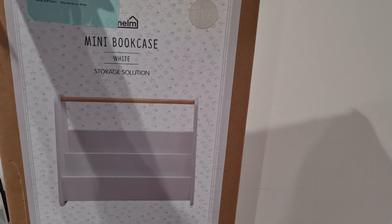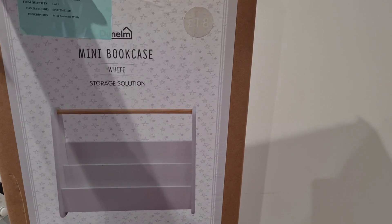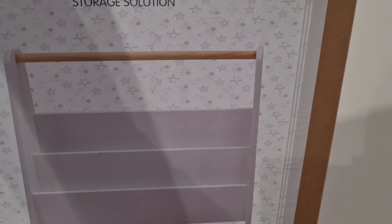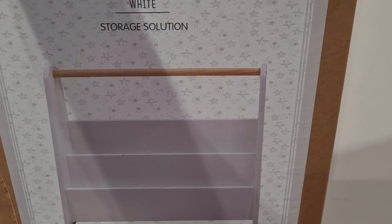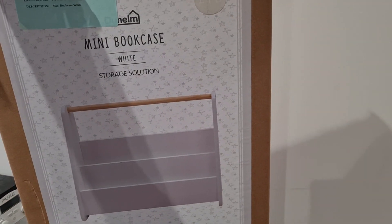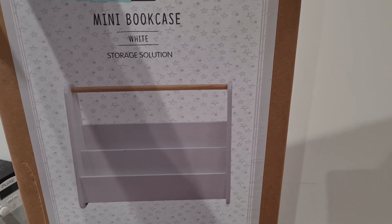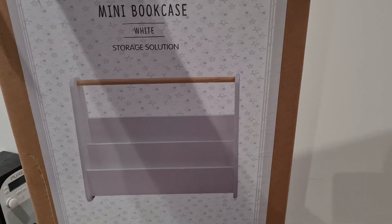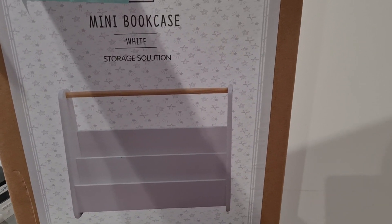I also picked up a mini bookcase for my daughter's bedroom from Dunelm — £18. It's quite small; I think maybe seven or eight books can fit in there, maybe six — I'll have to see when I build it. But it would be really nice to have in her nursery. We can lift it up and carry it around to other rooms, rather than having one attached to the wall.